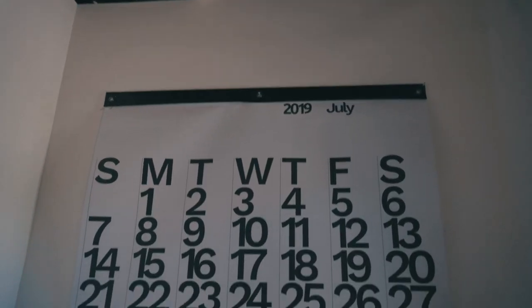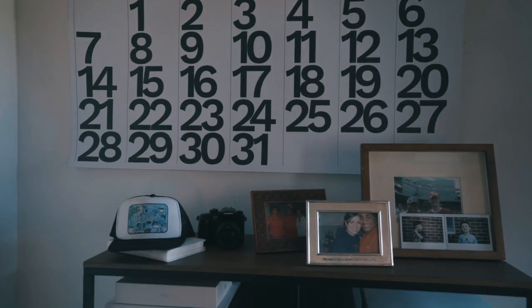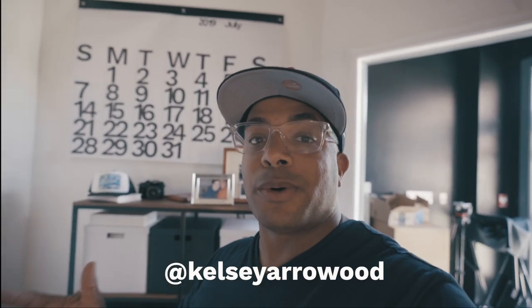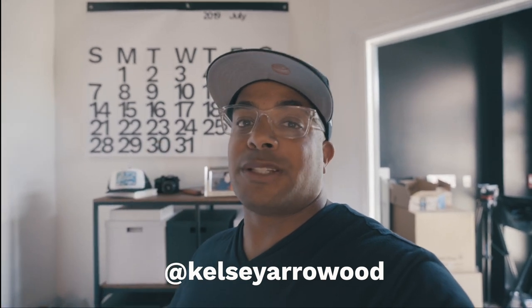So almost everything in this office was designed around one thing — that calendar. I know it's absolutely wild. Why would you do an entire office based on a calendar? I don't know, but I liked it. Huge shout out to my friend Kelsey Arrowwood, wonderful photographer who also helped me design this space. Everything I picked up should be credited to her — she picked it all out, I just bought it and put it together.